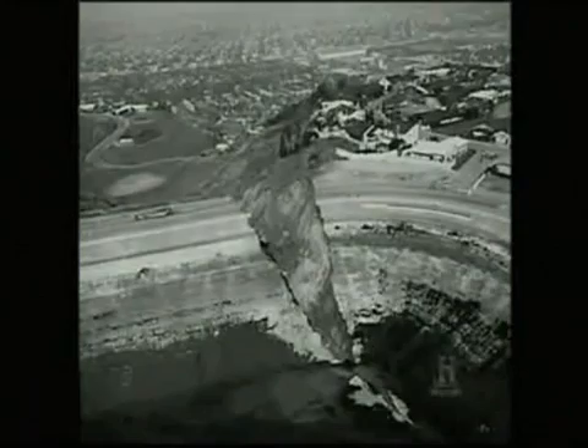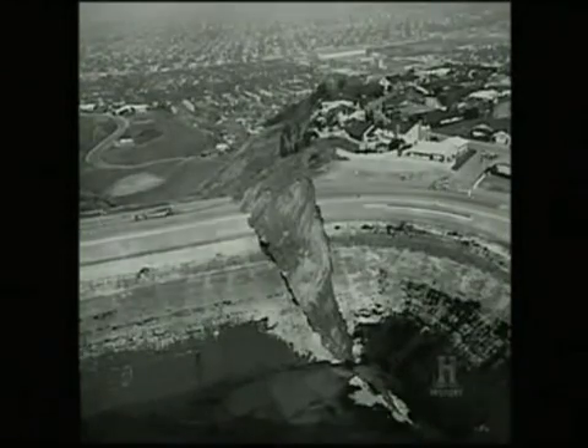When it was over, 65 homes in the path of the flood were ripped apart. Hundreds of other structures were damaged, and five people lay dead. The homes were just gone — only foundations were left. City workers drained the rest of the water from the dam, and homeowners were left to sort through the wreckage.